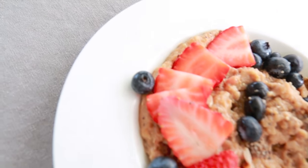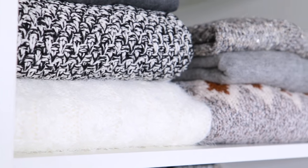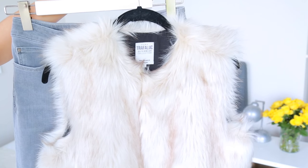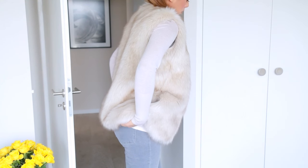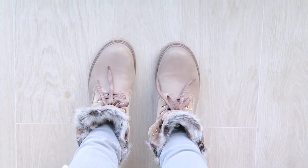Last but not least, I've got to get dressed! Today I chose these gray jeans and this faux fur vest, and for shoes I'm wearing these taupe colored boots which I've been obsessed with recently.